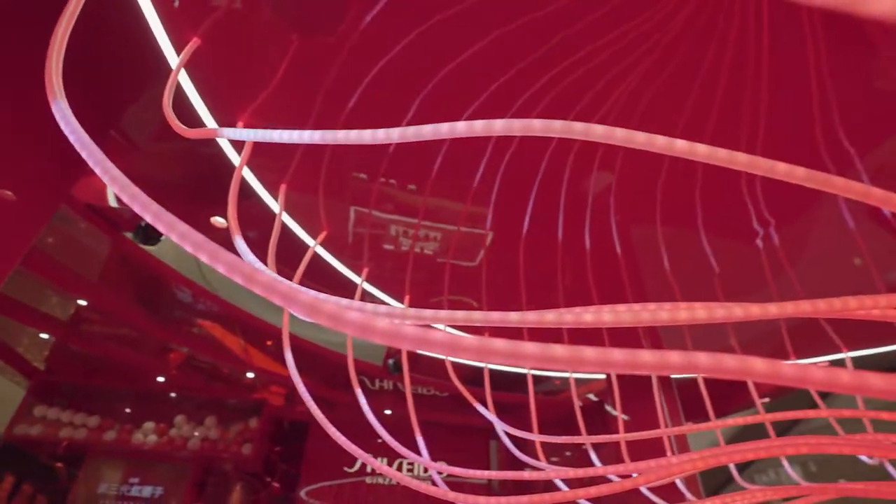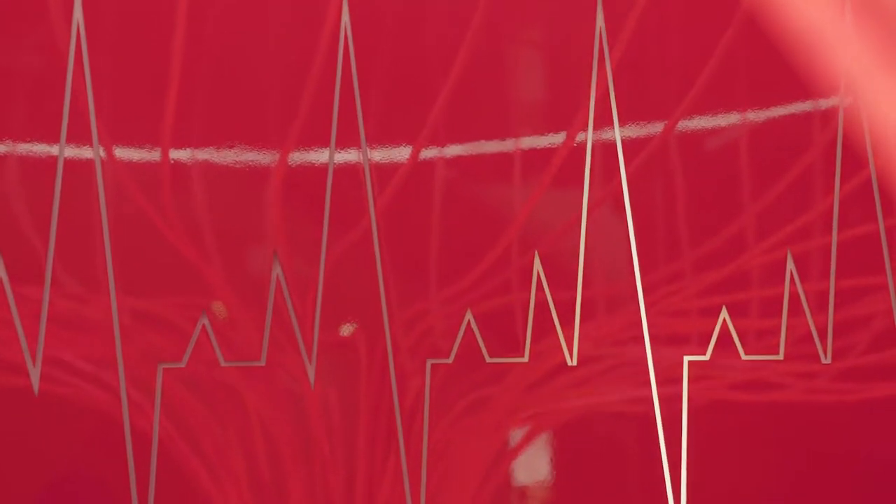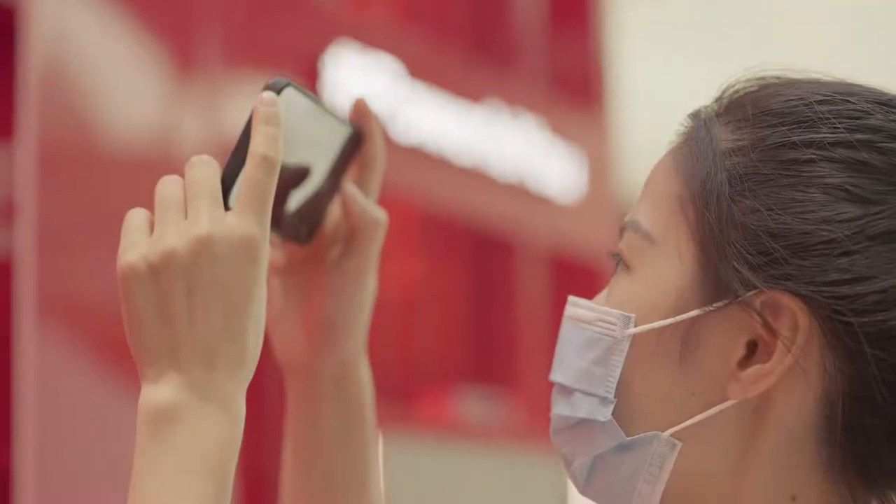an immersive LED light show activated by testing the serum shows how each pulse of the human heart brings out healthy, vibrant skin.